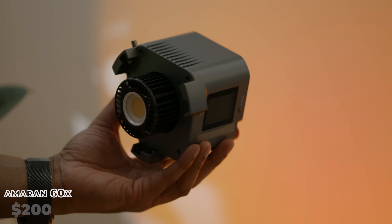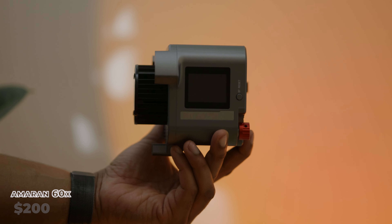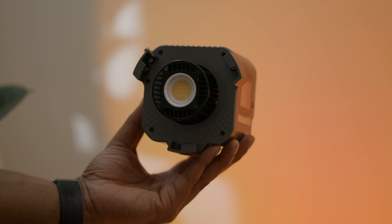Speaking of light, I did a review on the channel recently about the Amaran 60X. If you're trying to buy a light for an aspiring videographer or someone who wants to do YouTube content, I definitely suggest the Amaran 60X. It's bicolor, it's got a lot of output, it's lightweight, and it can run off Sony batteries and V-mount batteries. Honestly you can't go wrong with a light like this.